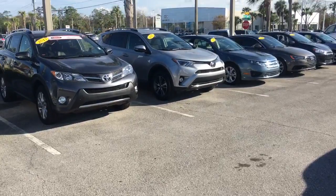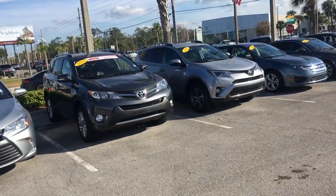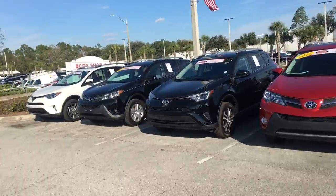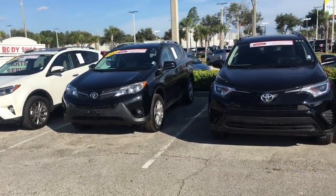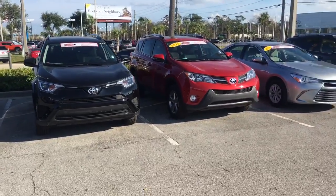So again, Aesom, just wanted to give you a quick snapshot. There was not one specific one that you inquired about, so I just wanted to give you a little snapshot showing you that we have lots of colors and trims to choose from. Give me a call back, Aesom, 904-312-3760.